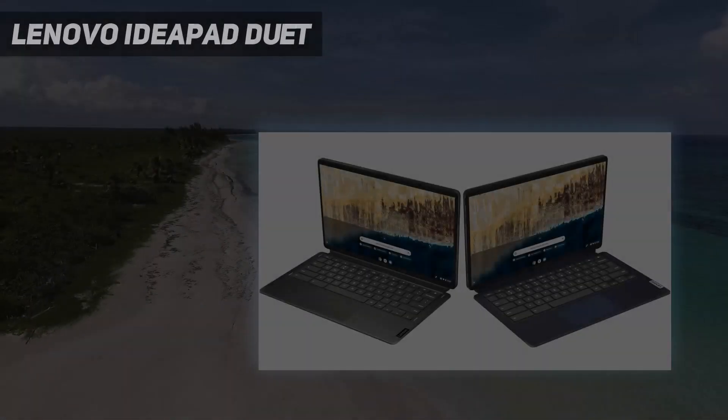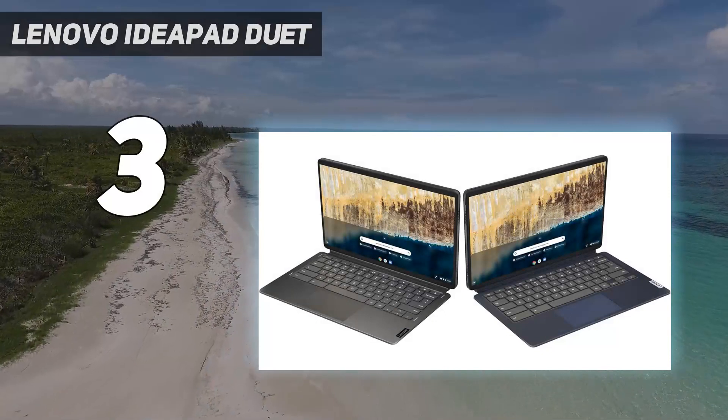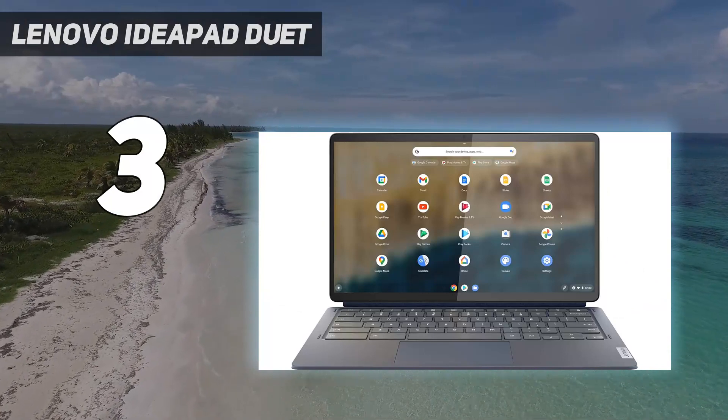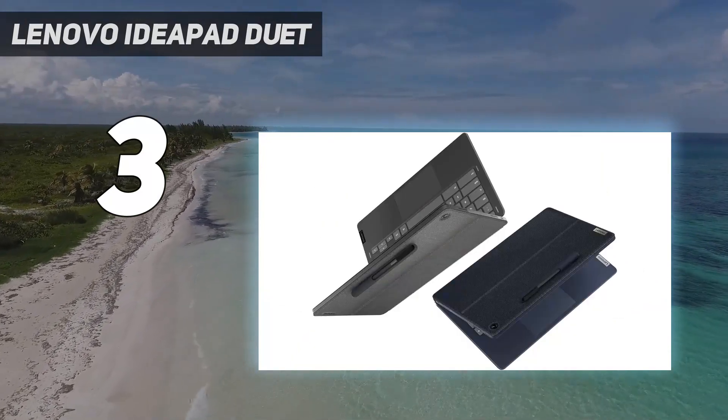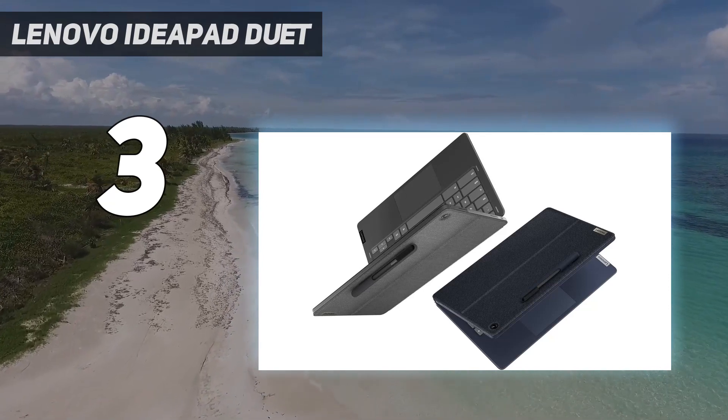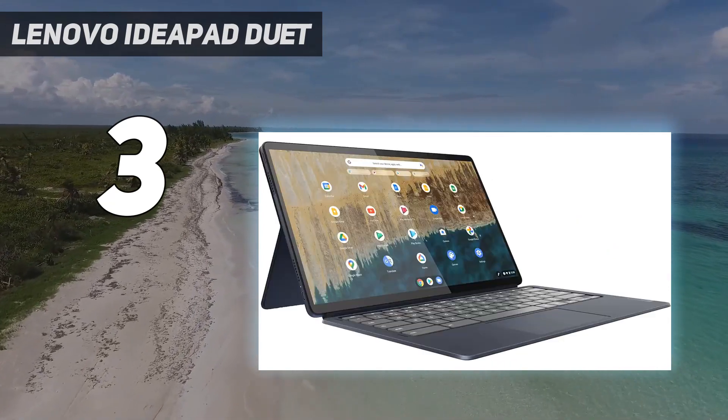At number 3, the Lenovo IdeaPad Duet. The Duet 5 Chromebook isn't the most powerful on the market, nor is it the cheapest, but the mix of solid performance, adaptability, excellent battery life, and a very fair price makes this a Chromebook that you'll not only want to use, but one you'll want to show off.